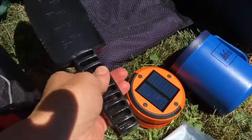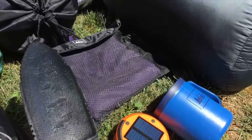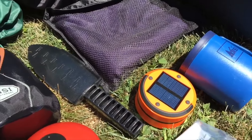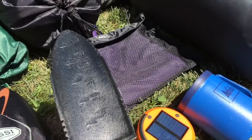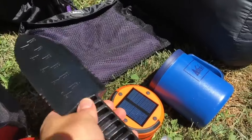This GSI Outdoors trowel definitely got upgraded once I found the titanium trowels. They're just so much smaller and lighter weight. This trowel was so bulky and so heavy, but I didn't know any better.